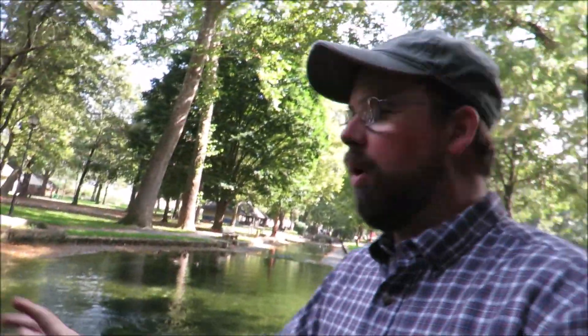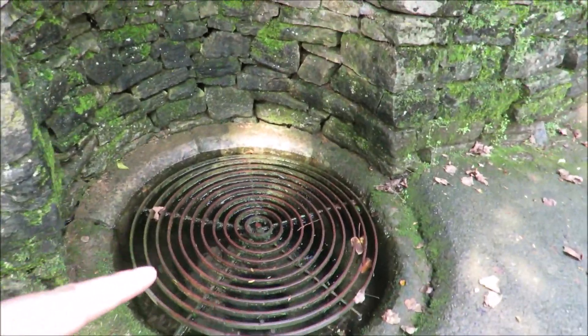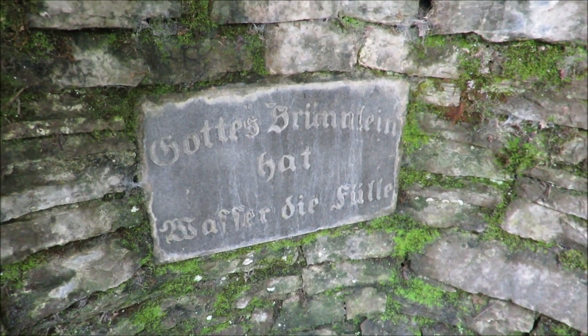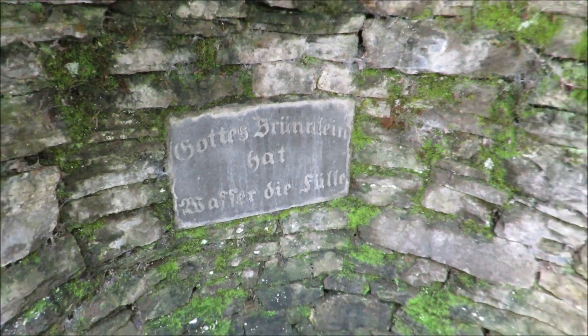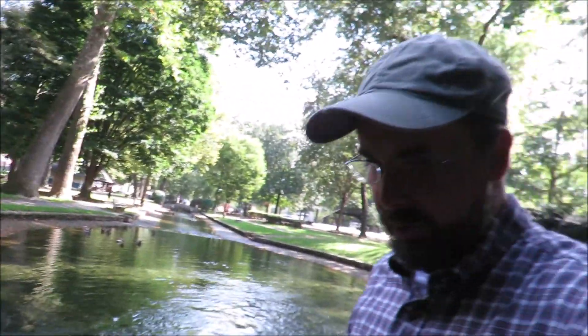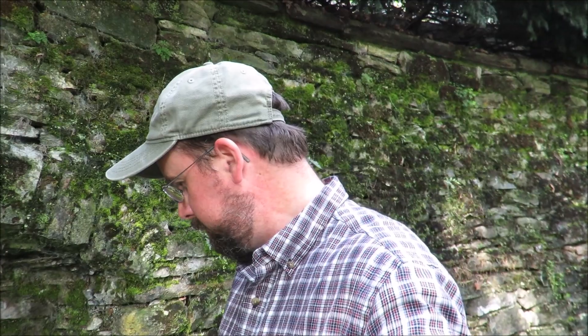So these are where the caves were located, actually. They're walled off with this rock wall. This one has a grate over it, and there's something written in German — I think it's something about 'God's spring is always full' or something like that. I'm pretty sure they put this grate here because I've read about people going under it — you could swim up underneath on the other side of this wall, and that's where the cave was. So they put that grate there to keep people from doing that.